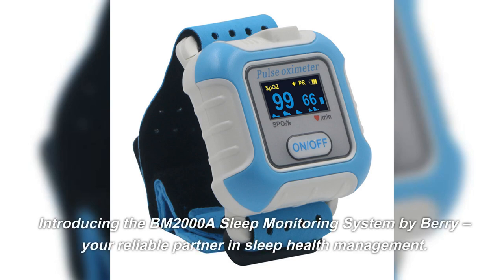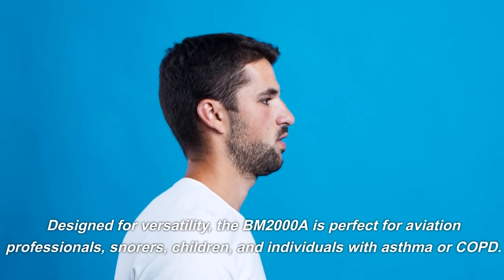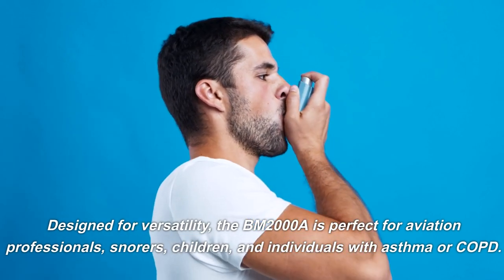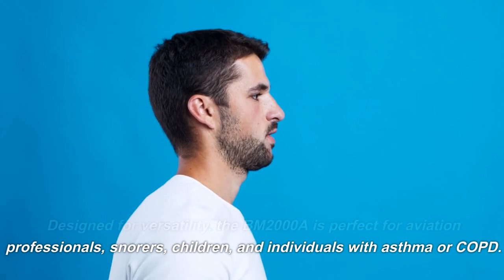Introducing the BM-2000A Sleep Monitoring System by Bury, your reliable partner in sleep health management. Designed for versatility, the BM-2000A is perfect for aviation professionals, snorers, children, and individuals with asthma or COPD.